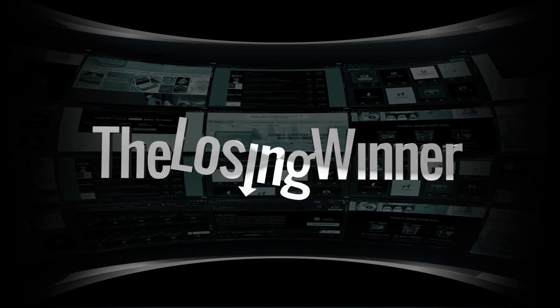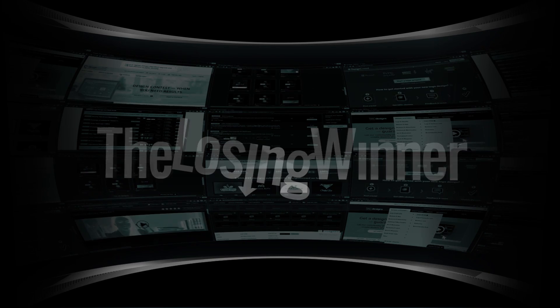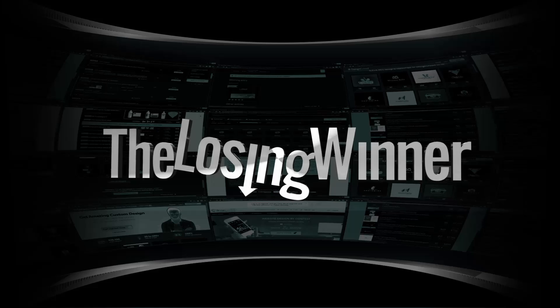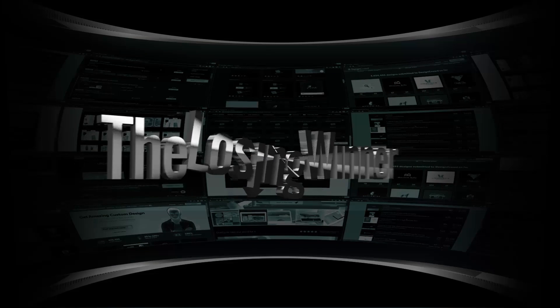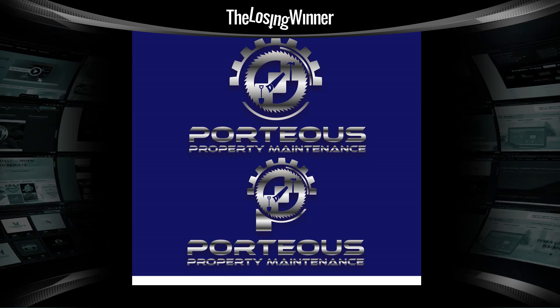The Losing Winner — a weekly review of completed design contests where we try to figure out something very important: what the hell were they thinking? Hello, Gary Simon here of designcourse.com, and welcome to episode 2 of The Losing Winner, where we'll delve into the soulless practice of design crowdsourcing. All right, let's get started.